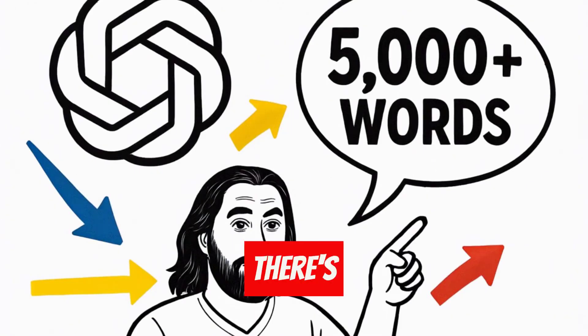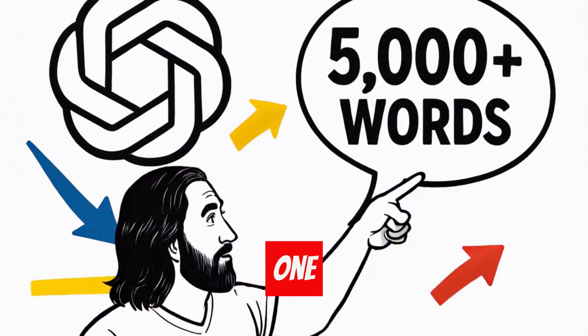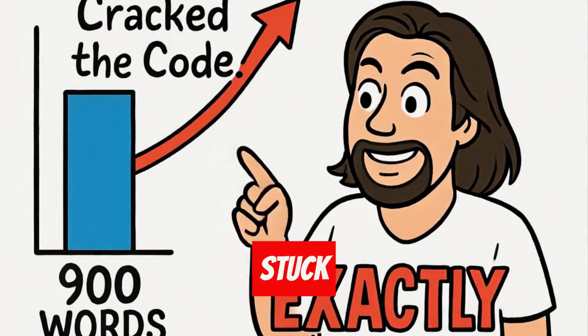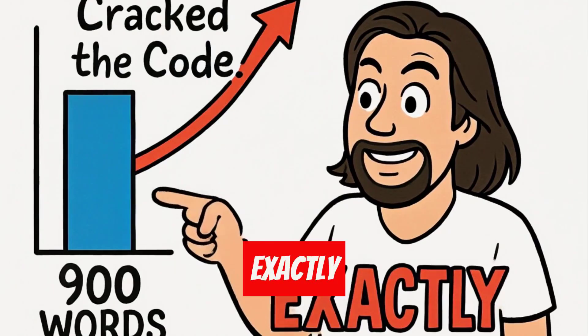Stop right there. What if I told you there's a secret ChatGPT prompt that can write 5,000 plus word articles in one session? While everyone else is stuck at 900 words, I cracked the code, and I'm about to show you exactly how to do it.